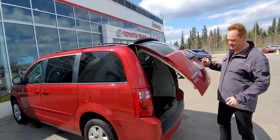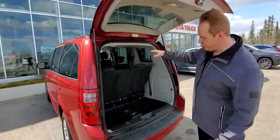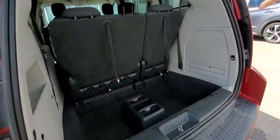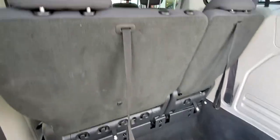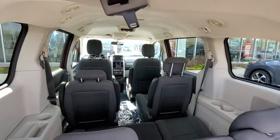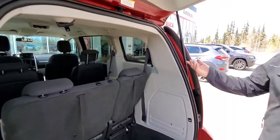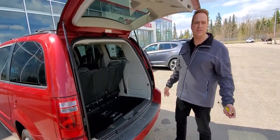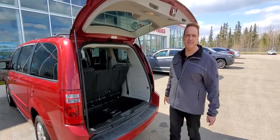Around the back, these seats fold flat into the floor. You've got a console there, so lots of room in this vehicle. It's perfect for either family or for a contractor to haul equipment and so forth.